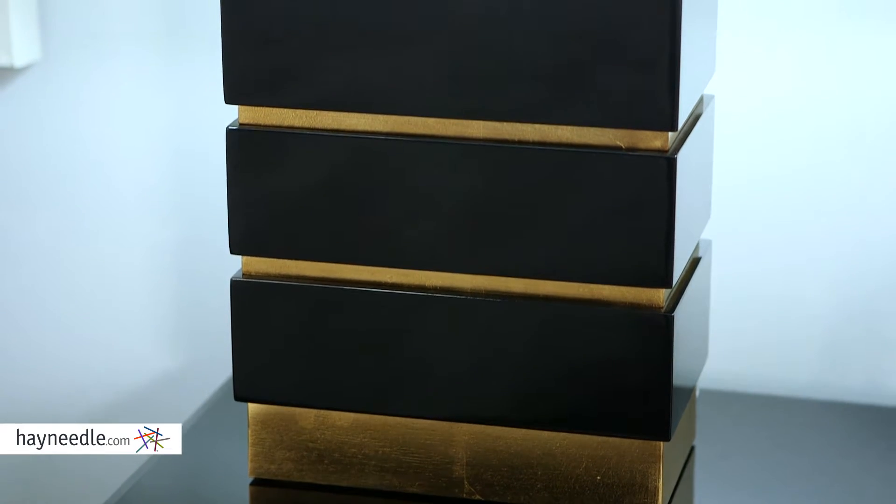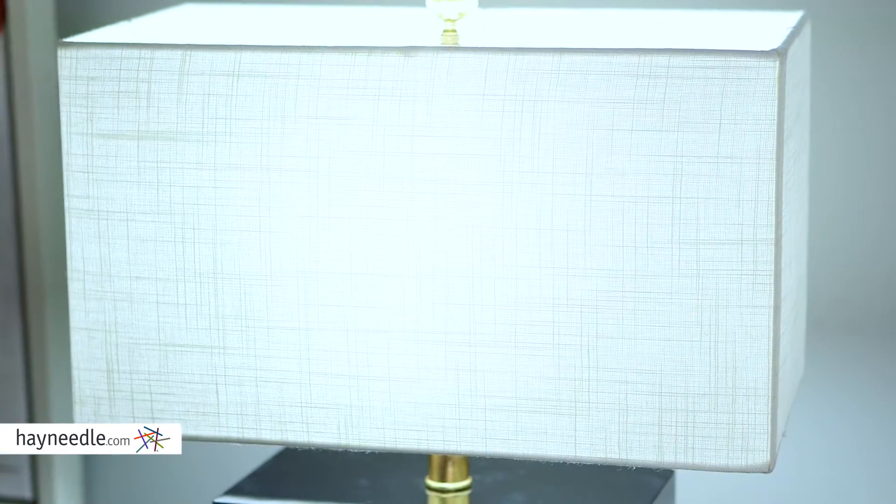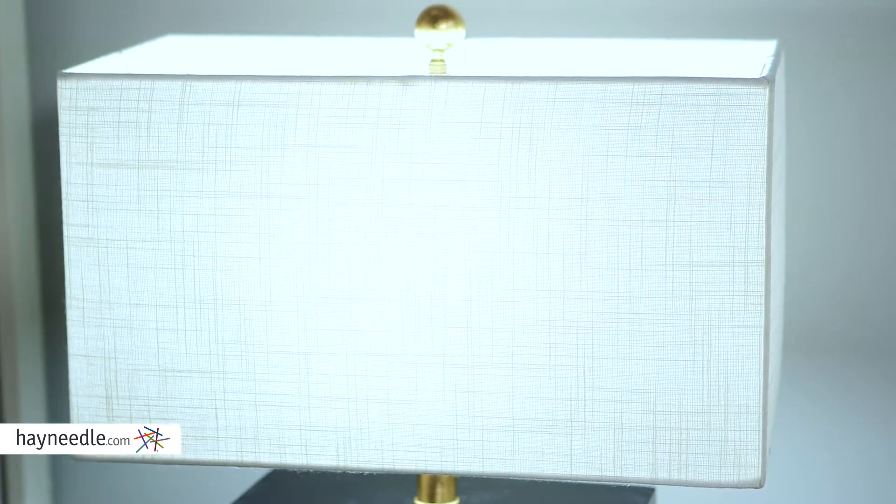The lamp features a 16 by 9 inch matching white linen fabric rectangular shade that will give off the perfect glow. The three-way on and off switch is located here.